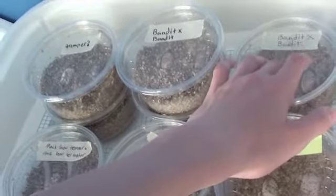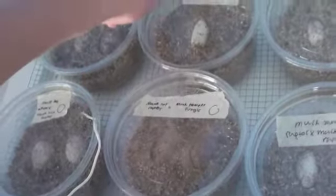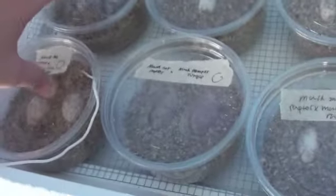So you guys, counting everything up — I have 21 eggs in here. I have a lot more than I thought I did.